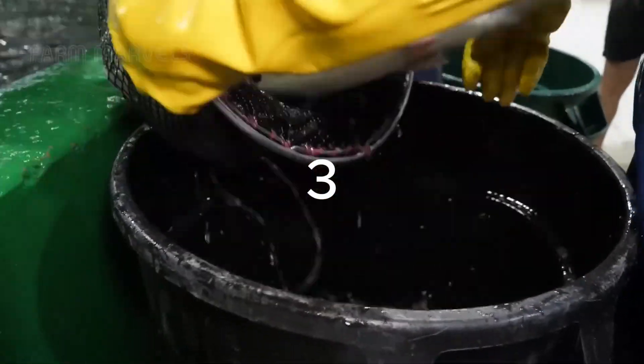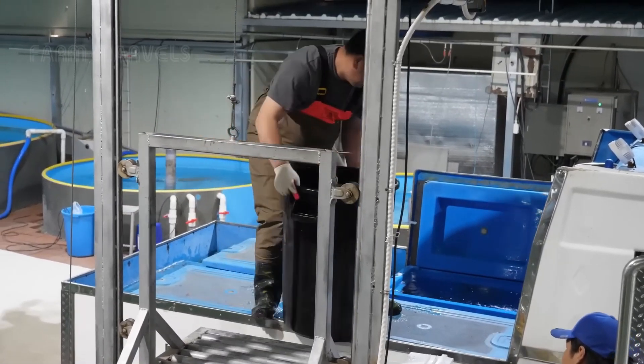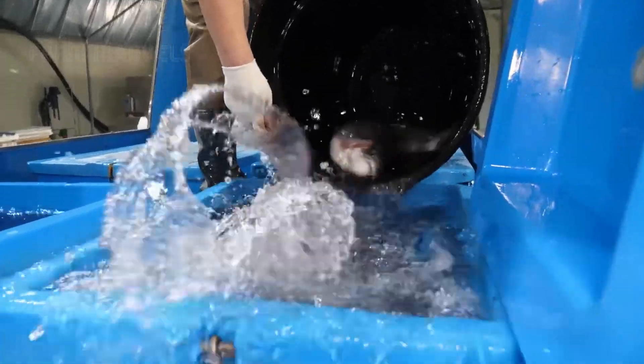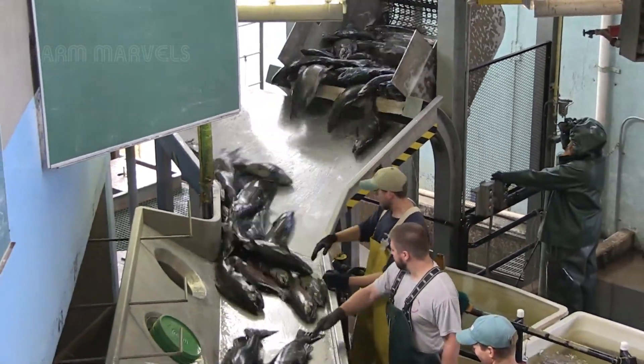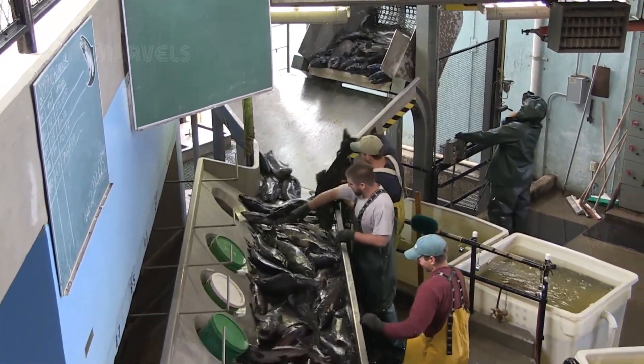When salmon reach the ideal weight of four to six kilograms — nine to thirteen pounds — they are harvested and processed immediately to maintain the highest quality. Before harvesting, they undergo a 24 to 48 hour fasting period to clear their digestive system, which improves meat texture and flavor.